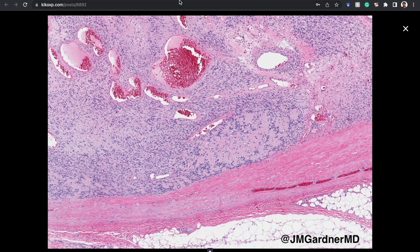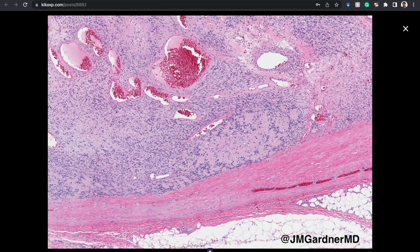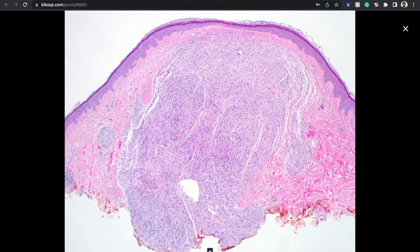Now briefly: palisaded encapsulated neuroma, also called solitary circumscribed neuroma. Despite the name, it's not usually beautifully encapsulated — it is often circumscribed but doesn't usually have a distinct capsule. It is usually centered in the dermis and sometimes can be multi-nodular or plexiform.